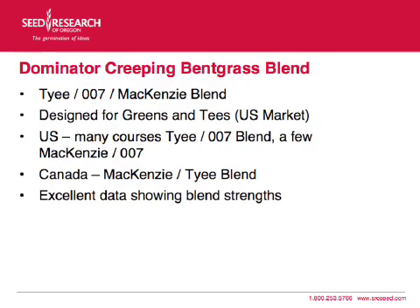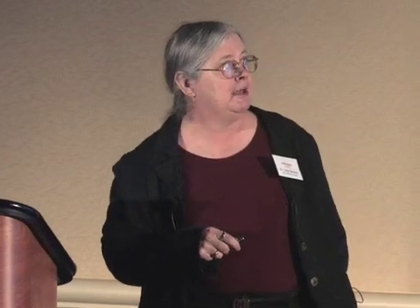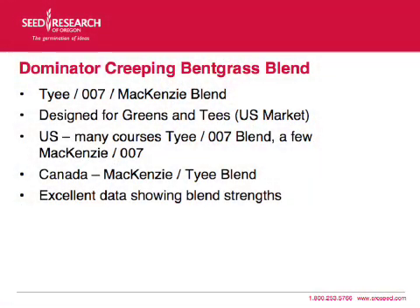We've got a new blend we're coming out with, and this is for the U.S. market, because the international markets have their own different things. It's called the Dominator Creeping Bentgrass Blend — a blend of TIE, 007, and McKinsey. When you get the little sticks, or if you come by the booth, it's on our new small report card. This new blend is designed for greens and tees in the U.S. market.